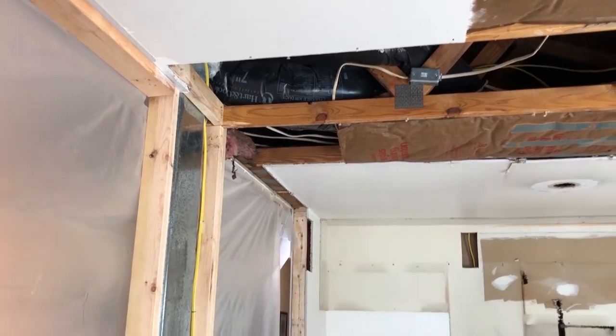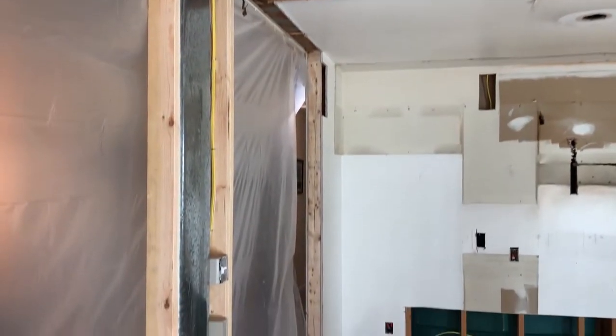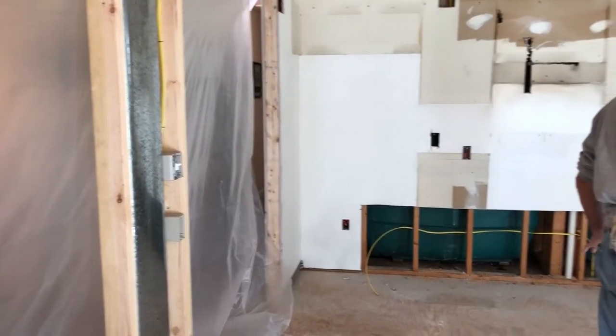The demo is now complete. The electricians are now installing eight recessed lights as well as doing the rough-in work.